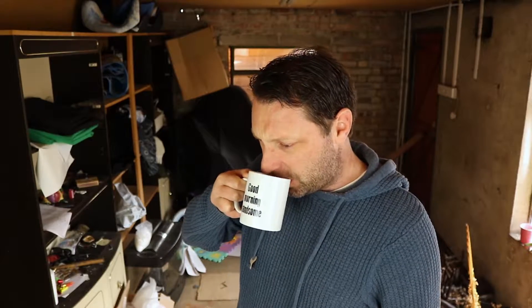Hey, how you doing? Welcome back to the channel. So last week, something crazy happened.